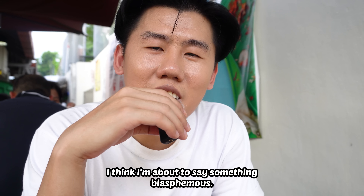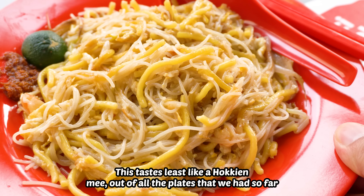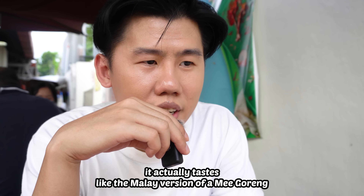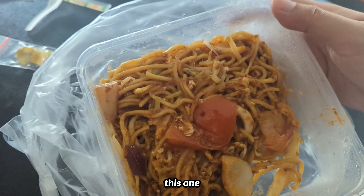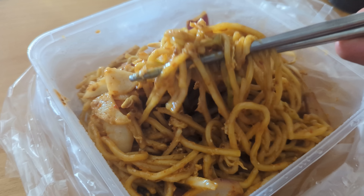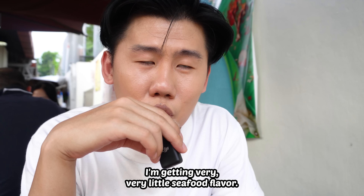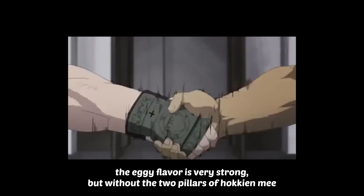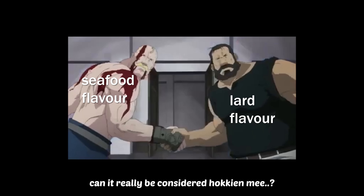I think I'm about to say something blasphemous — this tastes least like a Hokkien Mee out of all the plates we've had so far. It actually tastes like the Malay version of a mee goreng that you get at a Chinese zi char store. I'm getting very, very little seafood flavour. And there was no lard. The eggy flavour is very strong, but without the two pillars of Hokkien Mee — the seafood flavour and the lard flavour — can it really be considered Hokkien Mee?